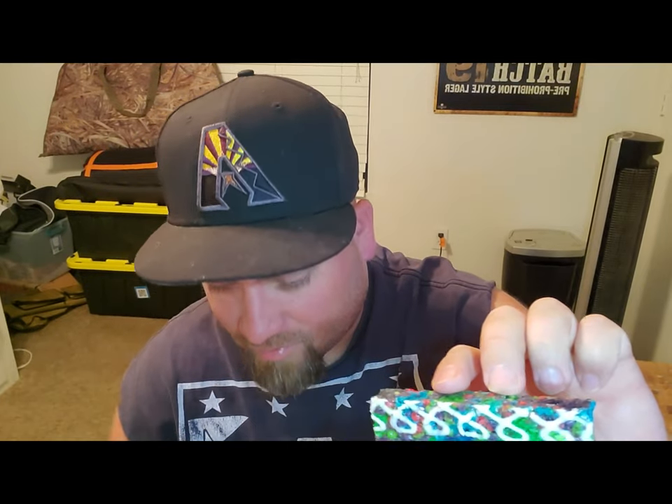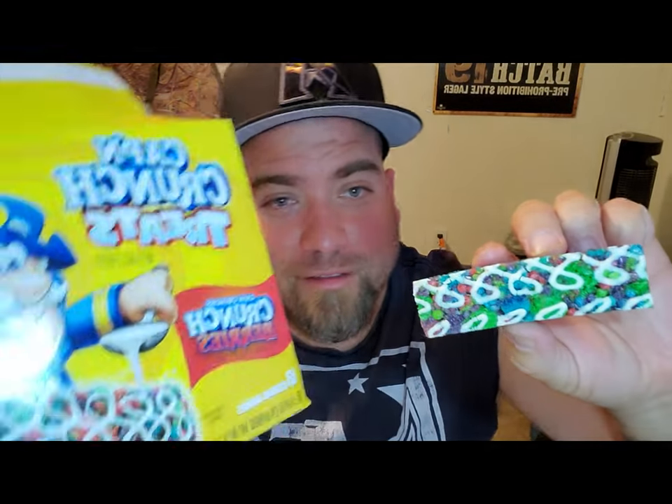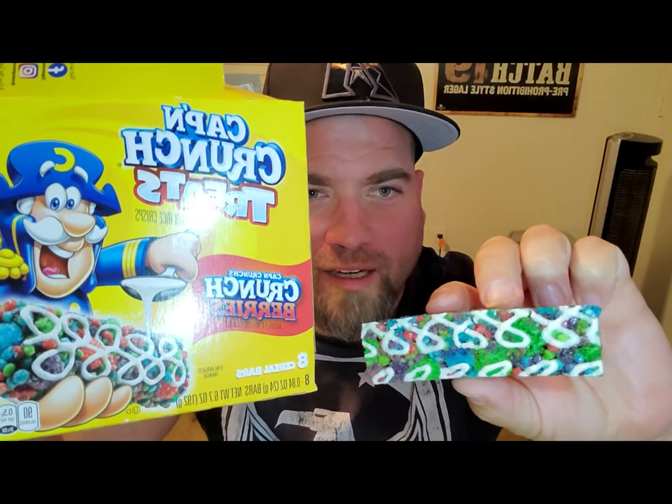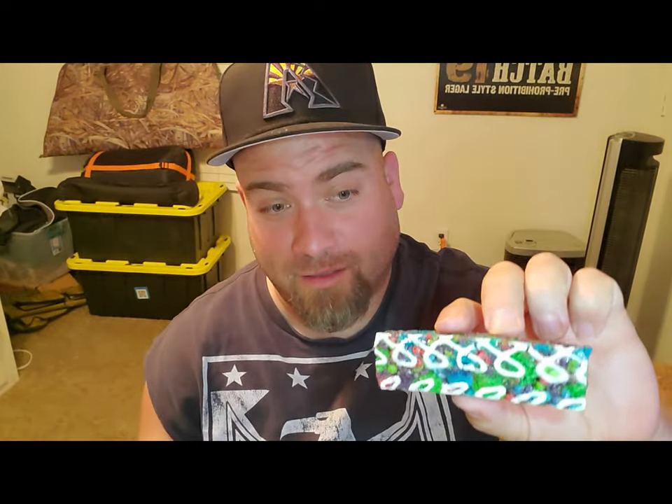It looks kind of the same — I mean it's mass-produced, so it looks somewhat similar. Another thing about eating Captain Crunch was it would tear the shit out of your mouth. If you were to eat a bowl of Captain Crunch, you felt it for the whole day and probably the next couple days, but you still ate it — it's still good. So let's try it out.